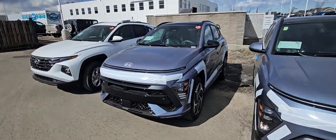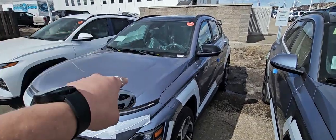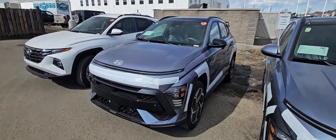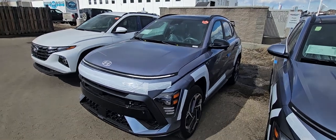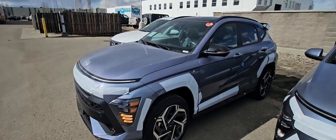Hey Dax, it's Kyle from Grand Prix Hyundai. That color you're looking for — the Meta Blue Ultimate N-Line — just landed. It's here, it's ready to go, it's available. Just look at that color.